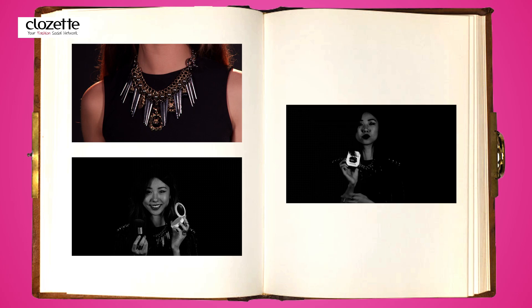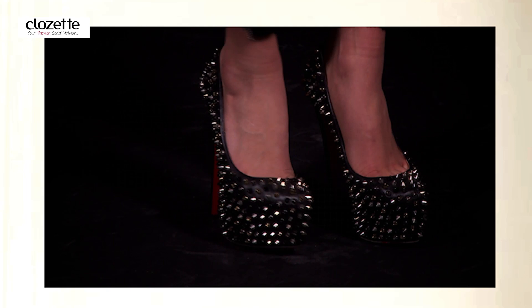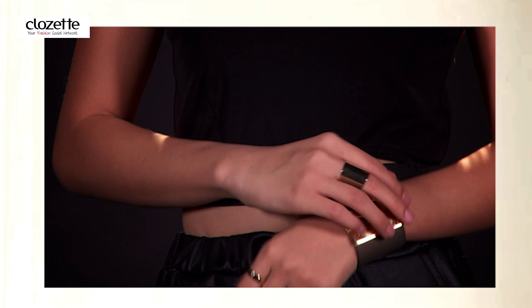For accessories, I'm really into statement pieces. You can go for a chunky necklace or a leather cap, and yes, you can use leather accessories apart from your handbag. Shoes with interesting details such as studs or prints can really give an otherwise neutral outfit the edge it needs to make it stand out.